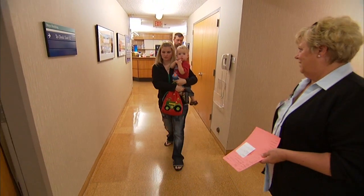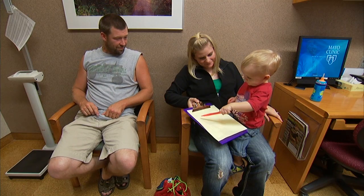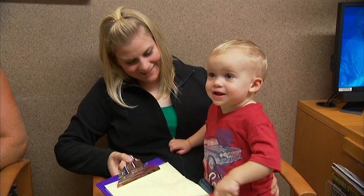Colin Jensen may be an exceptional little toddler, but his parents, Ann and Jesse, are also delighted to be able to say he's normal in every way.